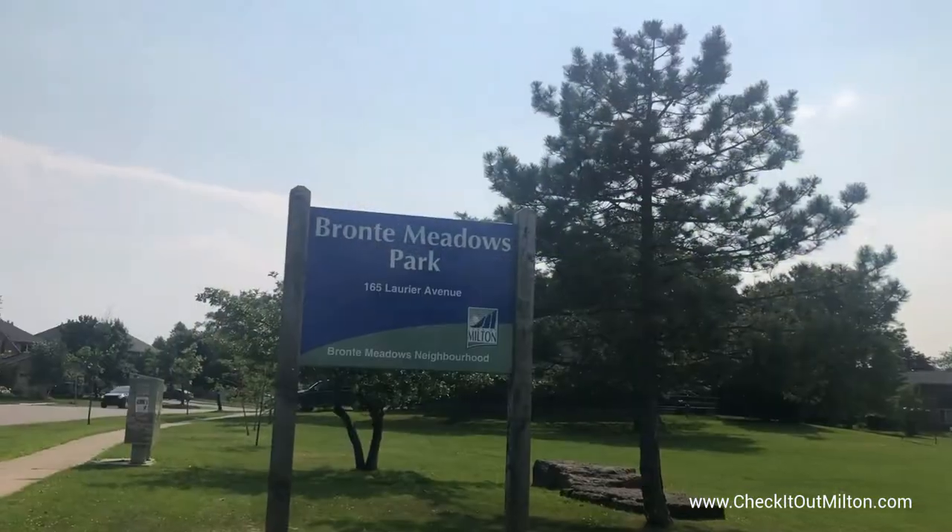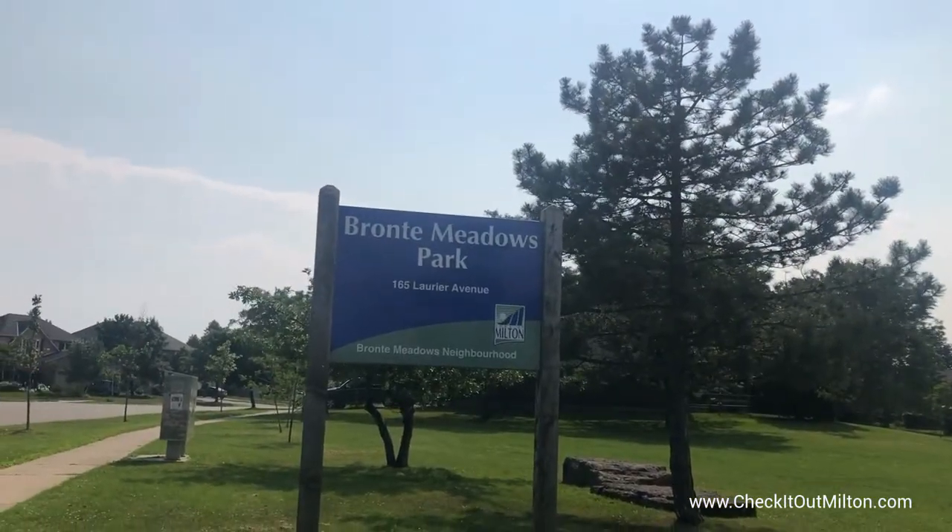Today we're at Bronte Meadows Park here in the Bronte Meadows neighborhood of Milton. This is one of my favorite parks.